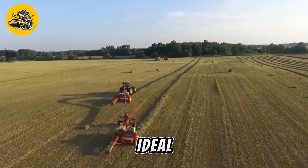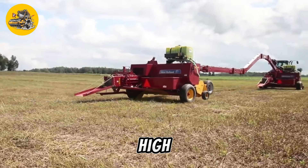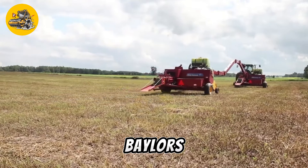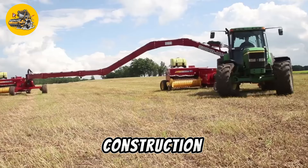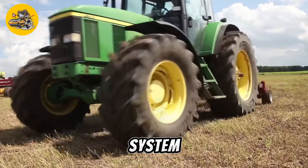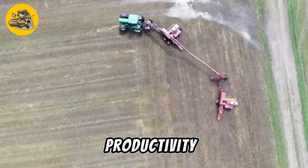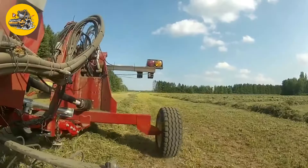The PowerLynx Tractor with Dual Balers is ideal for use in large-scale agricultural operations where high productivity is essential. Designed for durability and reliability with rugged construction and high-quality components, its efficient baling system helps reduce waste and improve overall farm productivity, making it a valuable asset for farmers and agricultural contractors.